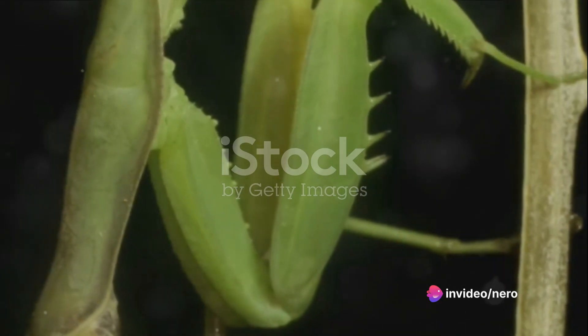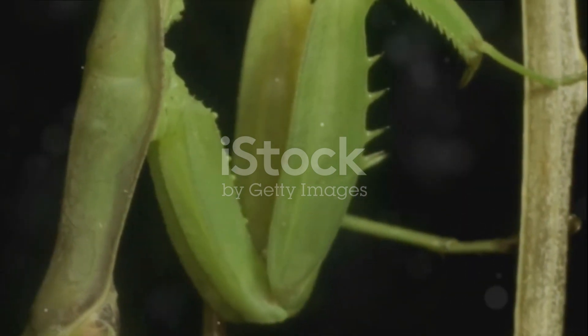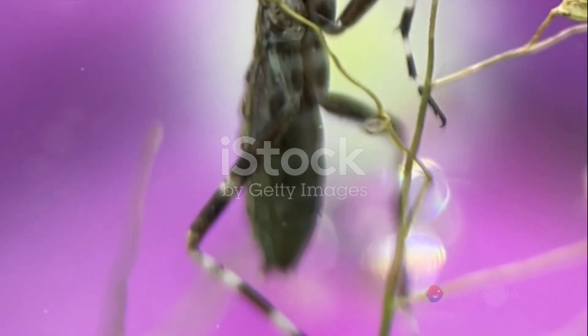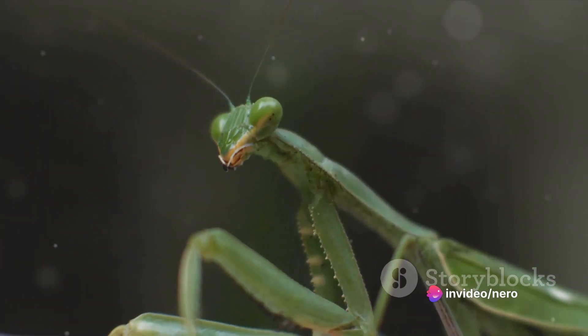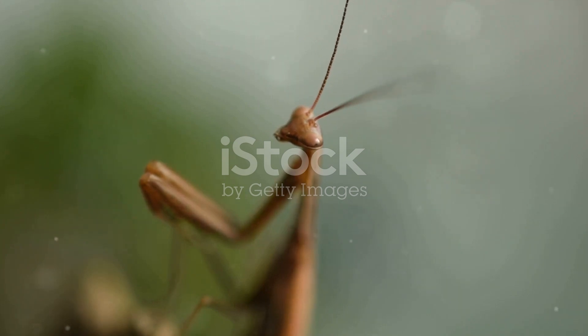Praying mantis vision is a fascinating blend of the familiar and the alien. Like us, they have two eyes and can perceive depth. This is because they have what is known as stereopsis, or binocular vision. This means that each eye sees a slightly different image and the mantis brain combines these two images to create a three-dimensional view of the world.